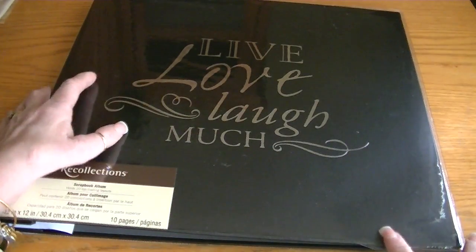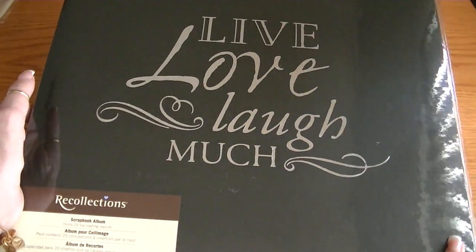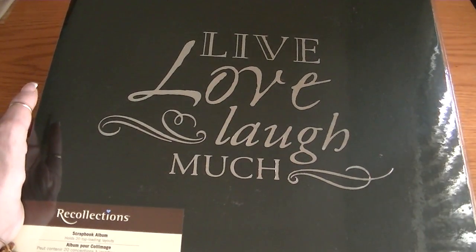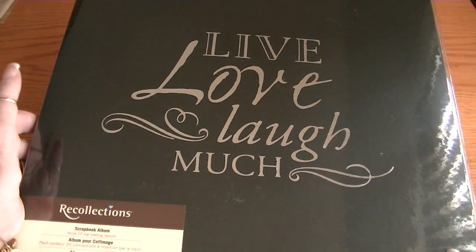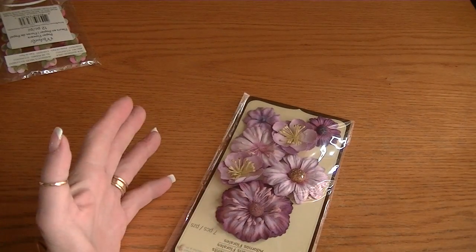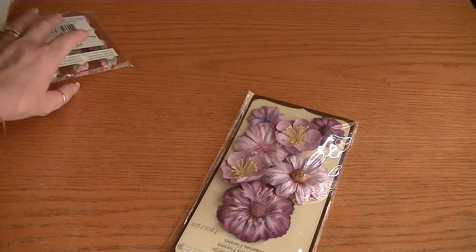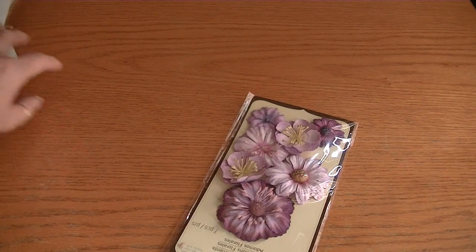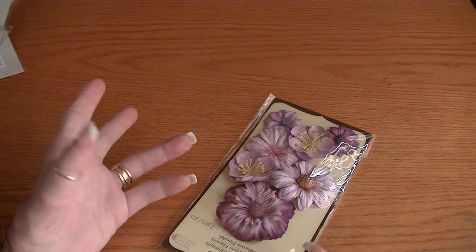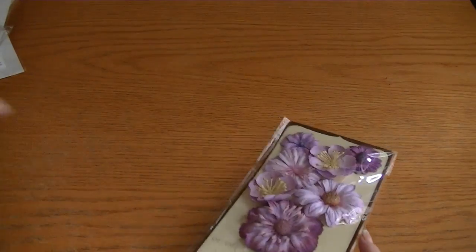They had scrapbooks on sale for 3 for $10, so I just picked this one up. It says Live, Love, Laugh Much, and I love that saying. They also had the buy one, get one free, but it wasn't buy one, get one free on all the Recollections, which kind of annoyed me at the register because I had paired my embellishments up to get one free, but it didn't work out that way.